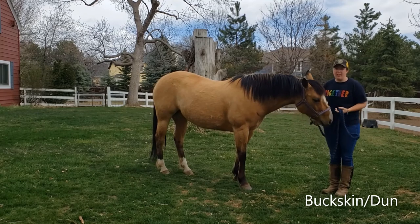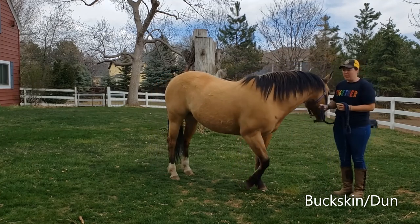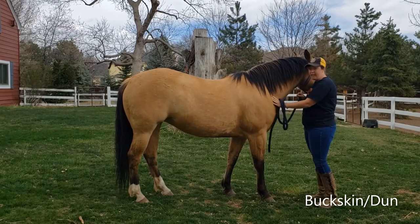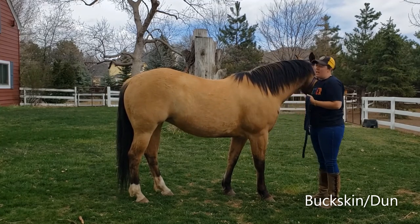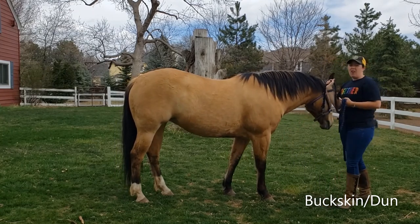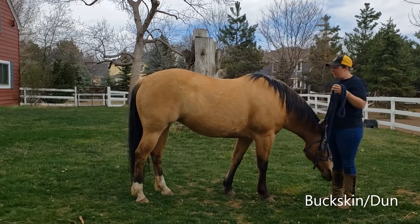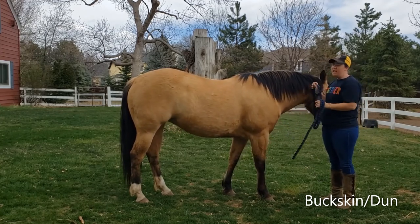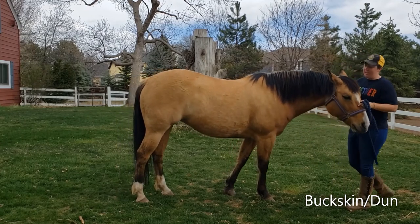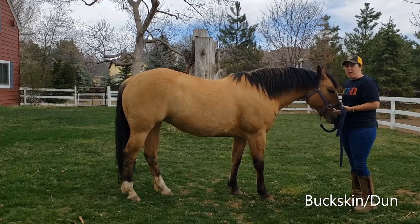The next color we're going to talk about is Izzy's color. Most people call Izzy a buckskin, which is correct — that's part of her coloring — but the other part is dun, so she's a buckskin dun. The buckskin part is this golden, yellowish, blondish body color she has all over her body. The other part of buckskin is her mane, tail, and legs are black or very dark. Her body is this creamy, yellow, golden kind of color. She also has little black tips on her ears — that's the buckskin part.